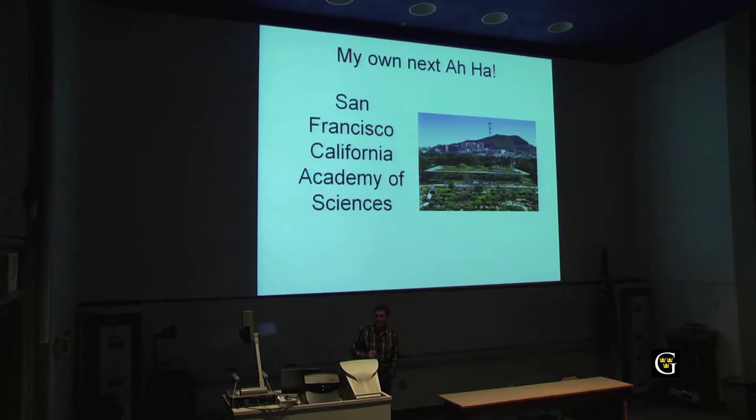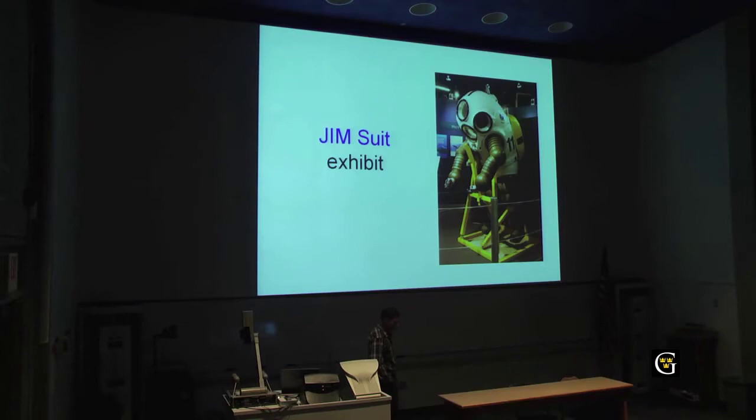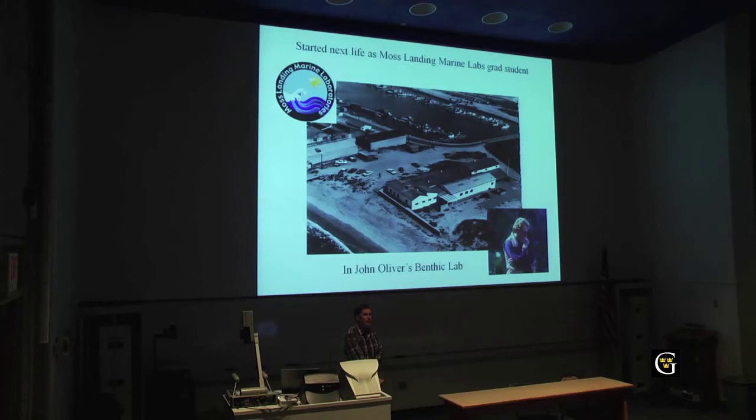My next 'aha' moment occurred when I was walking through the Steinhart Aquarium in the San Francisco Academy of Sciences. I came across the Jinsu exhibit — a piece of equipment that Sylvia Earle, a famed oceanographer, used to explore the deep sea. It just stopped me in my tracks. I said to myself, 'I'd rather be doing that.' The next day, I went and found Moss Landing Marine Labs on the coast of California, right in the middle of Monterey Bay, and enrolled as a graduate student there, starting work in the benthic ecology lab.